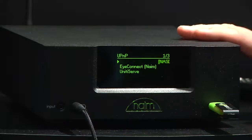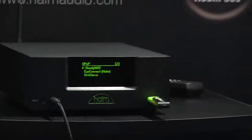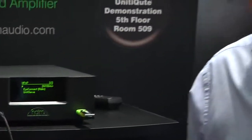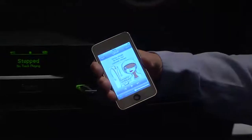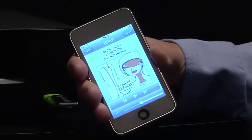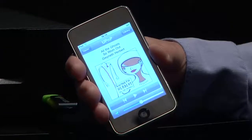So you could have multiple Unities, for instance two or three around the house, and it can all be controlled from an iTouch remote. Something like this enables you to control all of your music through UPnP, internet radio, FM, DAB, and even the front panel device.